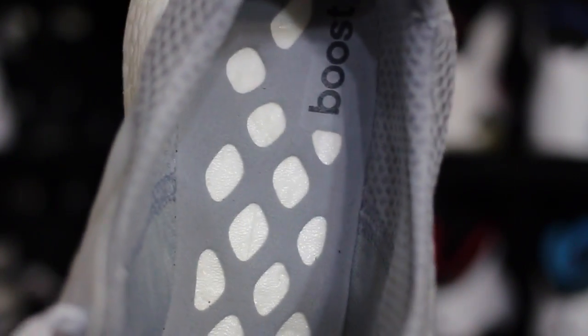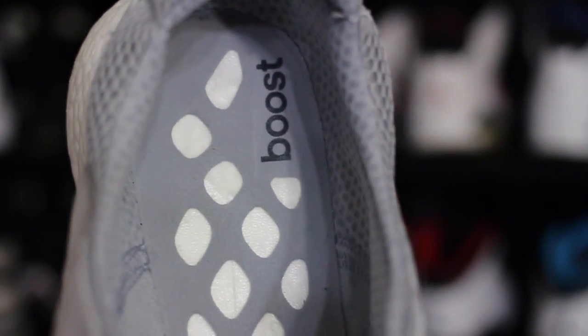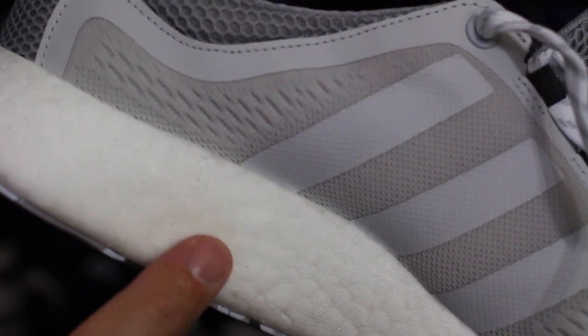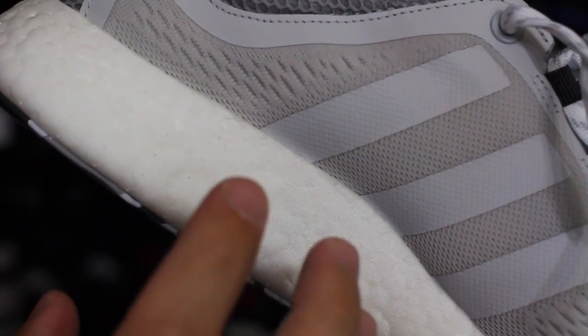There's no insole or anything, just like the originals. This does not make you feel the Boost any less than having an insole in there. I've gotten that question a few times on the D Rose stuff and the Crazy Light Boost — and that's not true. Trust me, you're gonna feel this no matter what. Putting an insole on top is not gonna do a thing as far as canceling out the feeling that Boost brings.